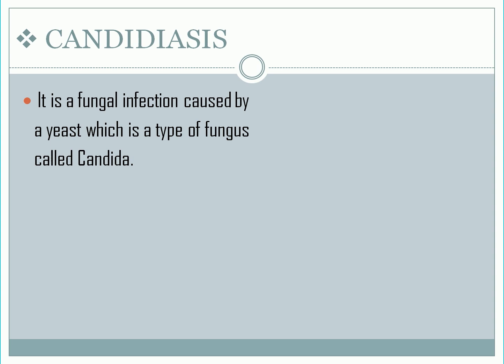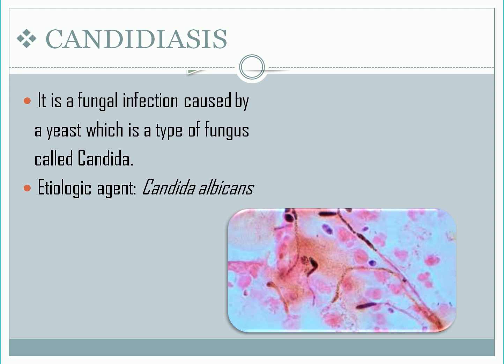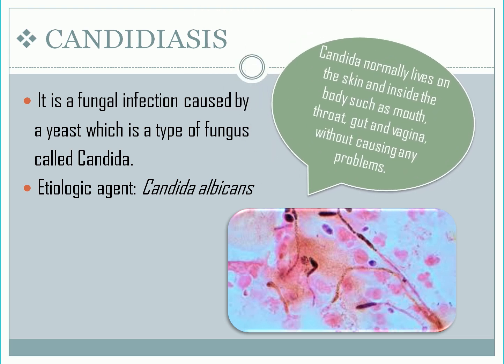Candidiasis is a fungal infection caused by a yeast called candida. Some species of candida can cause infection in people; the most common is Candida albicans. Note: candida normally lives on the skin and inside the body — such as the mouth, throat, gut, and vagina — without causing any problems. Candida can cause infections if it grows out of control or enters deep into the body, such as the bloodstream or internal organs like the kidney, heart, or brain.